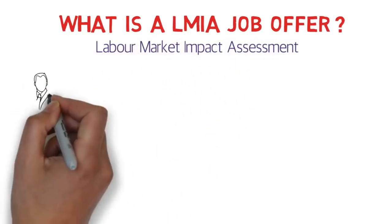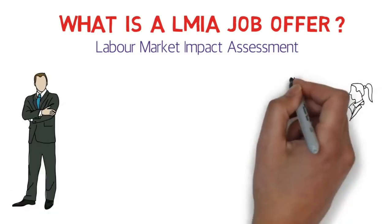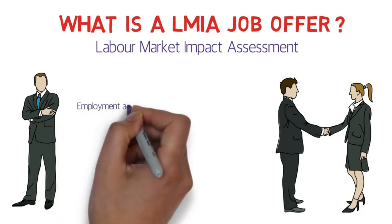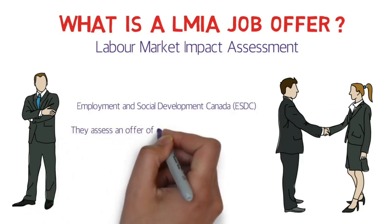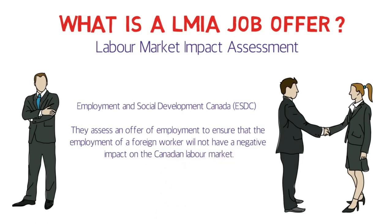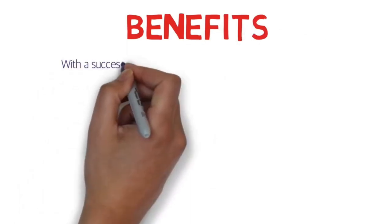Let's suppose that there is an employer with a job position or a job requirement. He or she can appoint a foreign national to fill that job position, but for that they need to go to ESDC — Employment and Social Development Canada — which issues an offer of employment to ensure that the employment of a foreign worker will not have a negative impact on the Canadian labor market.